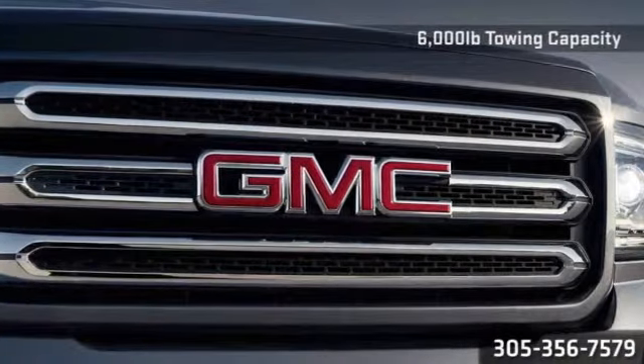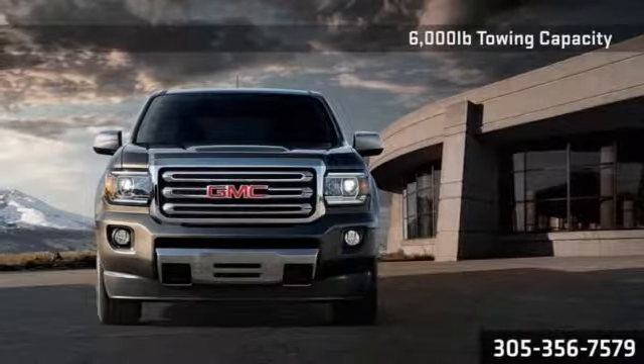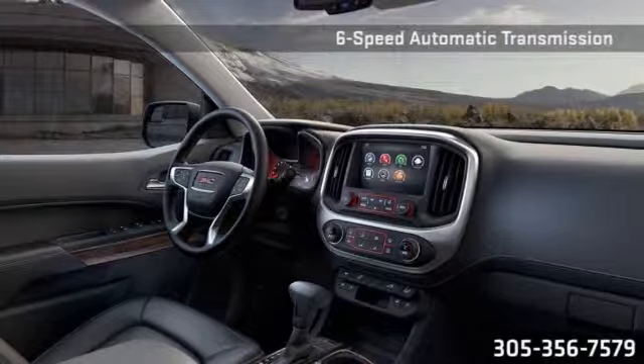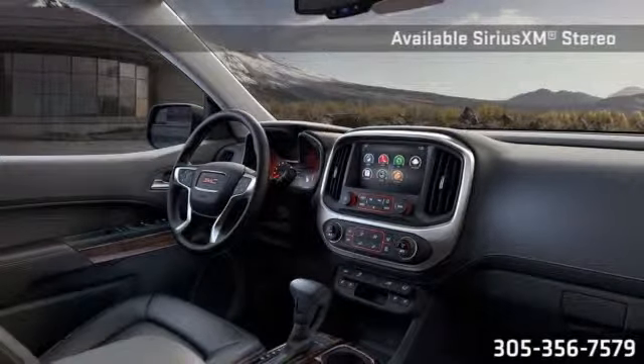Available with your 6-speed manual or automatic transmission and a host of other performance features, you'll find no shortage of capability here. Canyon's cabin is precisely crafted, exceptionally quiet and comfortable, and designed to the highest standards — yours.